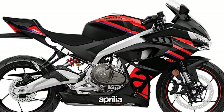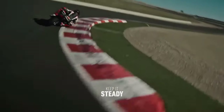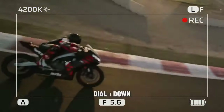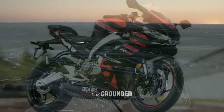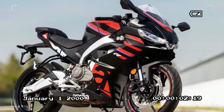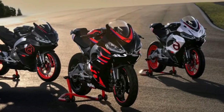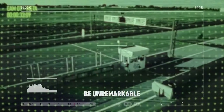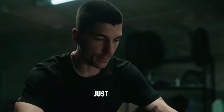Much like its predecessor, the Aprilia RS 660, the RS 457 integrates the engine as the primary structural component. The cast aluminum frame, unique within its class, directly interfaces with the engine, as does the steel swingarm, exhaust, and footpegs, all aimed at preserving the sport bike's compactness, agility, and lightweight profile. Drawing from Aprilia's expertise in crafting sporty and agile chassis showcased in models like the RSV4, Tuono 1100, and RS 660, the RS 457 upholds this legacy.